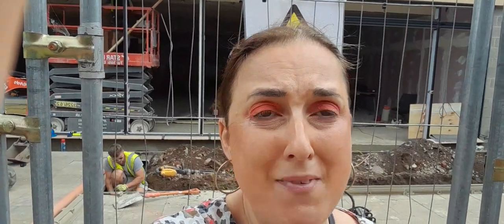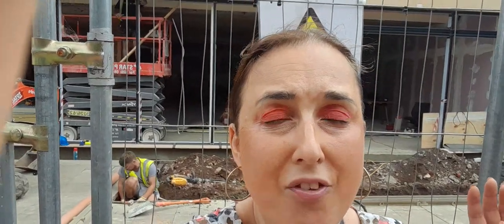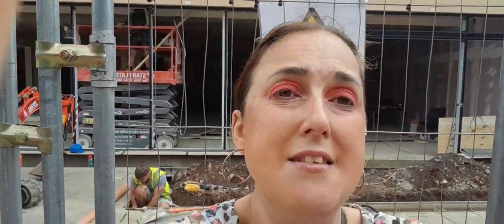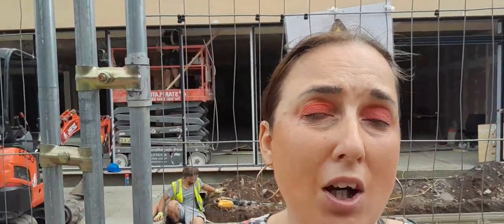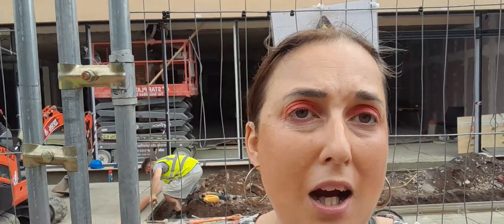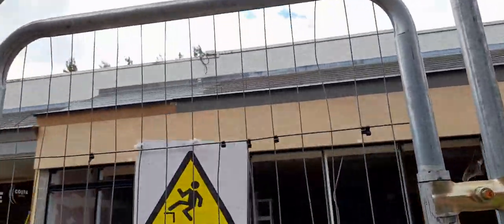If you haven't subscribed to my channels, please subscribe and give a big thumbs up — thank you for doing so. Today I'm going to be doing a footage video of this new Iceland store. It's going to be opening around November time, moving from the Bridge Road area into the precinct — the Beaver shopping centre in Colville.